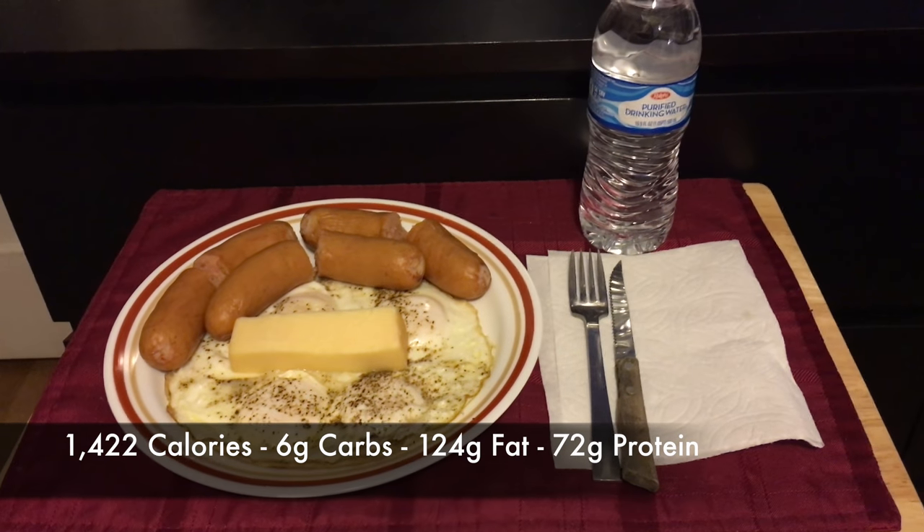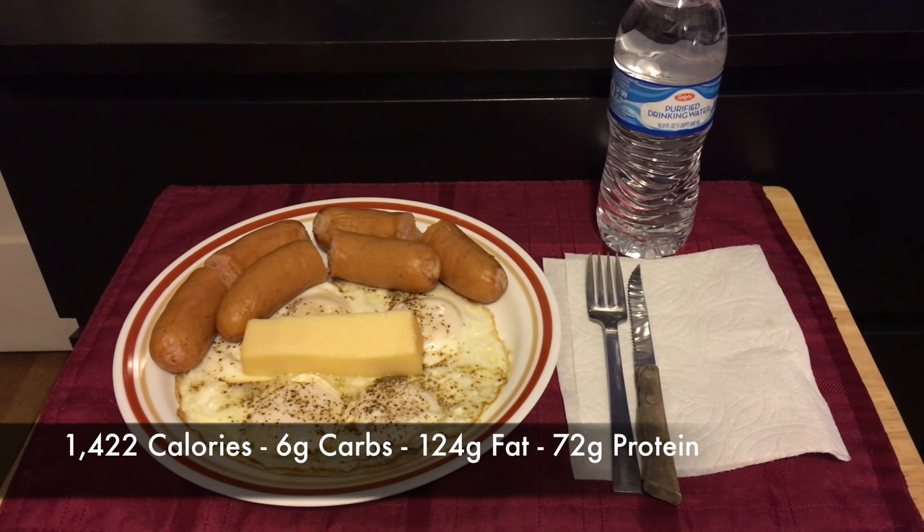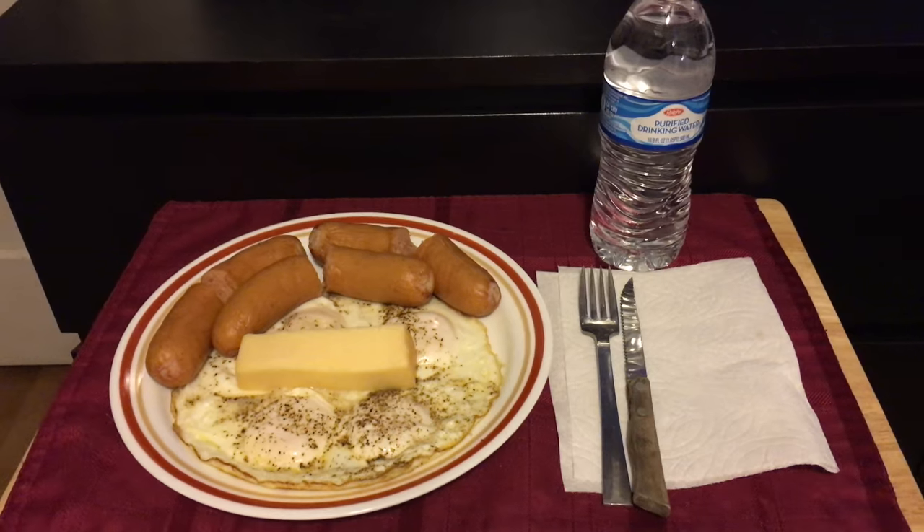Meal number two is going to be three Polish sausages, four whole eggs, two ounces of Gouda cheese, and a bottle of water - one per hour. My treat for Halloween.